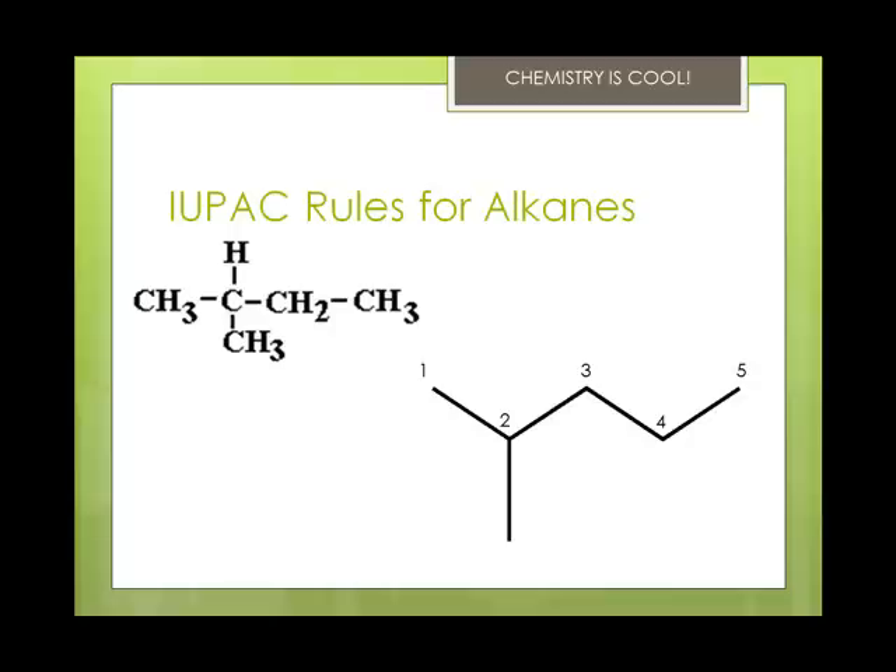The longest chain in this example is five carbons, and they're numbered starting closest to the branch point. You can see that there's one group coming off of carbon number two, so we start numbering closest to carbon two — one, two, three, four, five from left to right. The single CH3 coming off of carbon two is called a methyl group. You take the prefix for the number of carbons, like methane, and add YL to the name, so methyl. This is 2-methylpentane.